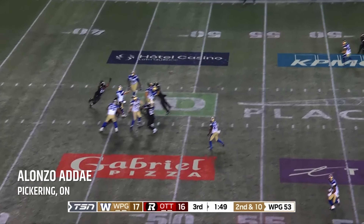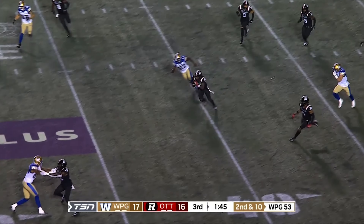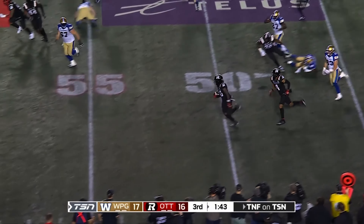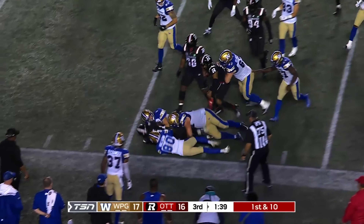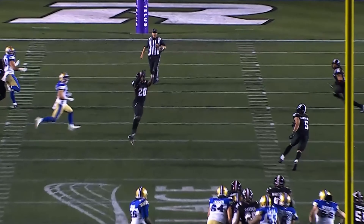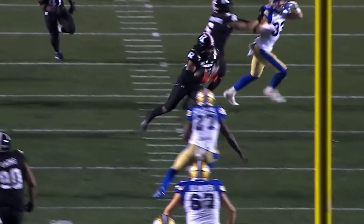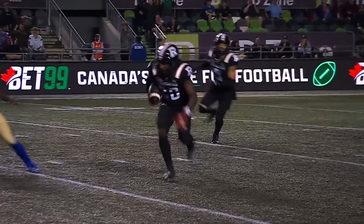A four-man rush with time — it's intercepted! The safety Alonzo Adai has it and a good return into Bomber territory. Chris Kolonkowski tried to get him and he gets a few more yards before he is finally taken down. Adai feathers back and picks it off — a great return, a big-time play by the Red Blacks defense.